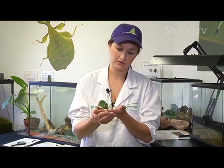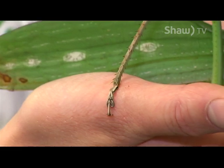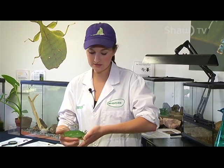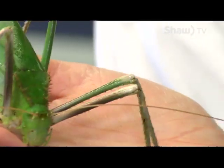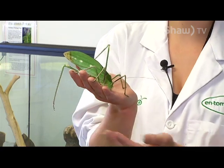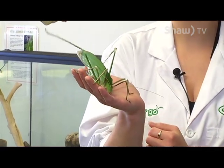Katydids are a little strange because they taste with their feet, they hear with their front knees, and they smell with their antennae. You can actually even see the holes in their front knees right here where they hear. Because of their use for their antennae, they're very sensitive, so we don't touch them — she will touch you with them, however.